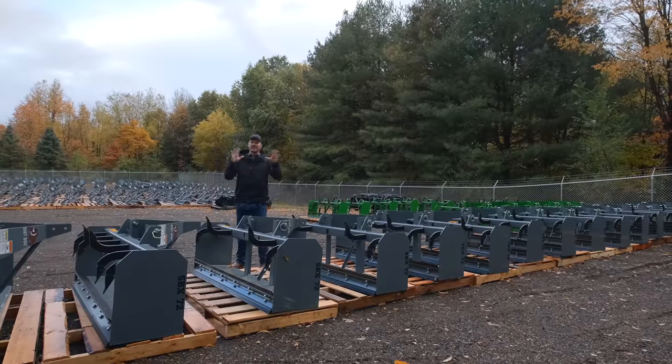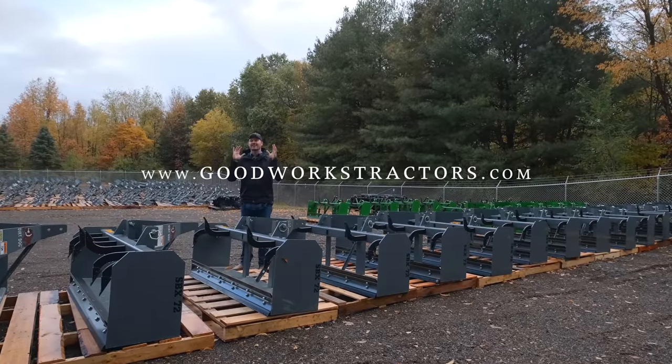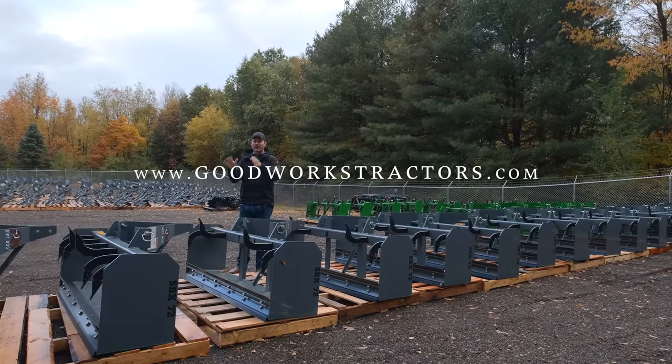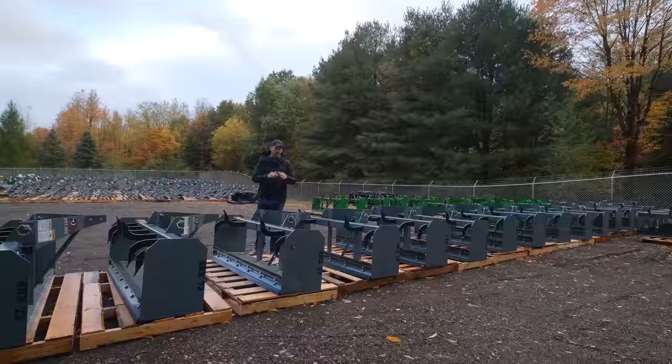Before we get started though, anything you see here that we're showing you, you can get at GoodWorksTractors.com. We sell and ship all over the country. You can order right at our website, we'll ship it to you.